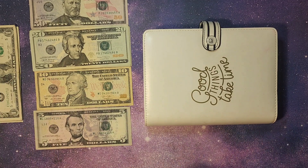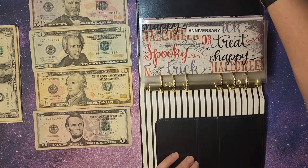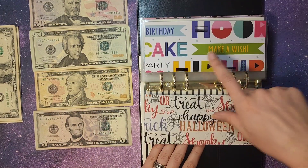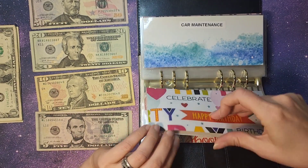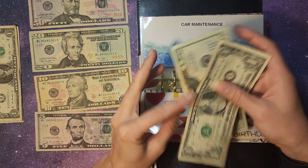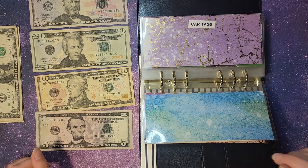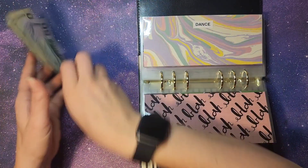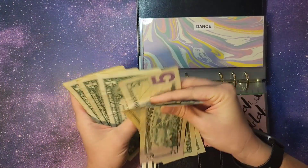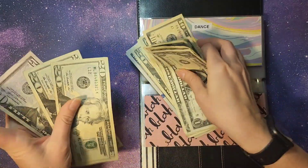Next up, sinking funds. We are adding money in there, and then y'all are going to see a whole video of me taking all the money out and reallocating it to start fresh for August. We are adding $150 into sinking funds. Birthdays, we are putting $20. Car maintenance, we are adding $21 — $20 and $1. And then all the rest, $109, is going into dance. Counting it: $50, $70, $90, $100, $5, $6, $7, $8, $9 — so $109 going into dance for Miss Alexis.